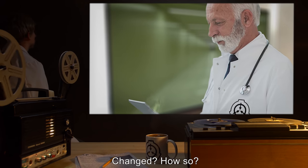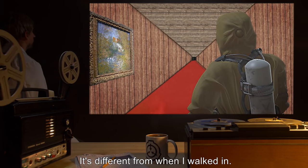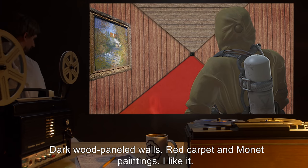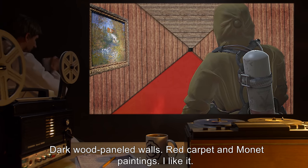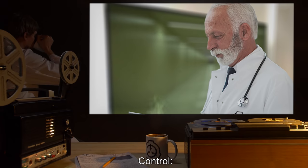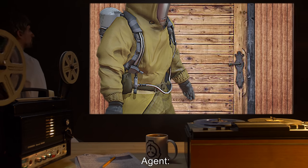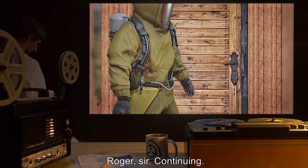Control: "Changed? Agent, how so?" Agent: "It's different from when I walked in. Dark wood-paneled walls, red carpet, and Monet paintings. I like it." Control: "Continue, Agent. Go in further." Agent: "Roger, sir. Continuing."